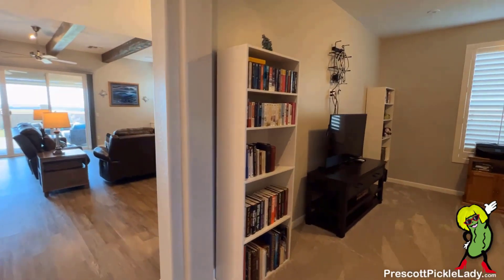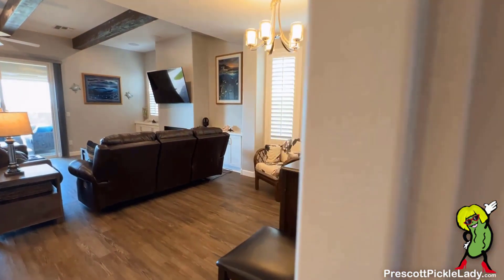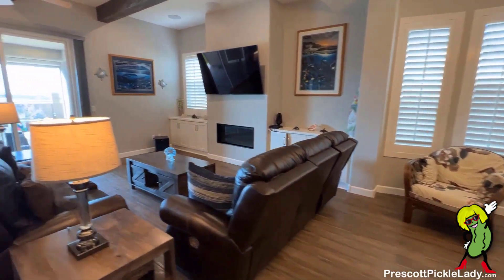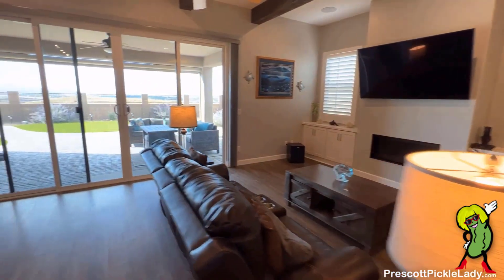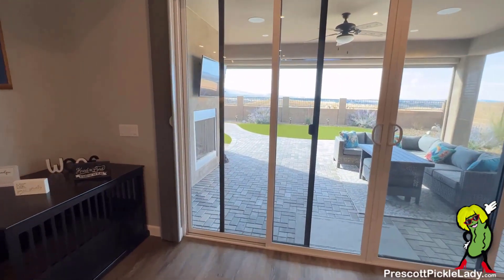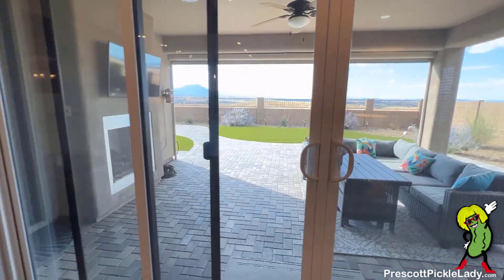There's a den slash bedroom here to the right — we'll come back for that later. Let's get a quick peek at the top level view of what this home looks like. As you can see, it's all open concept, with beautiful sliders in the back and wonderful views.